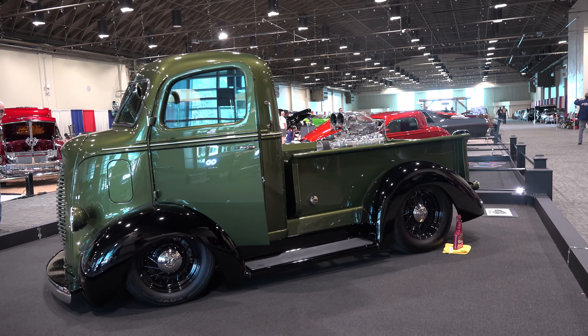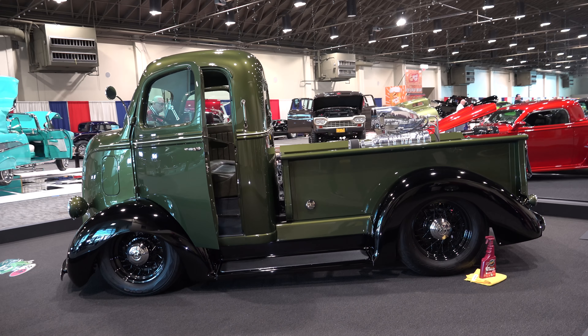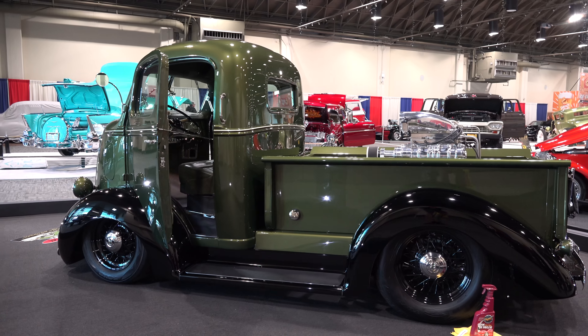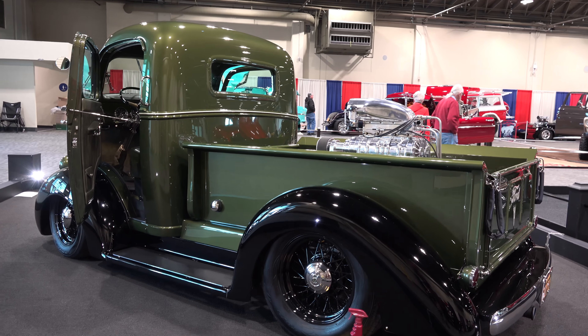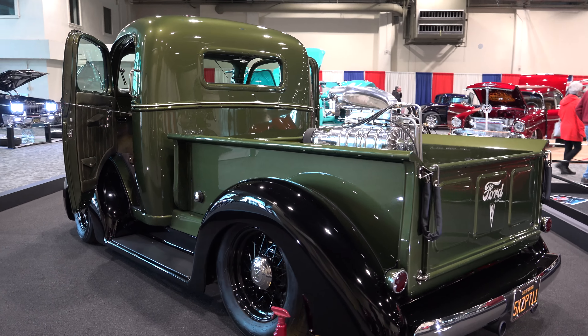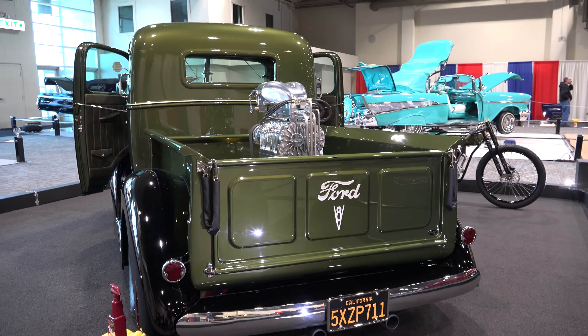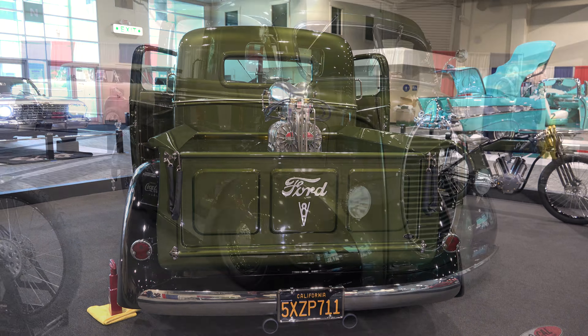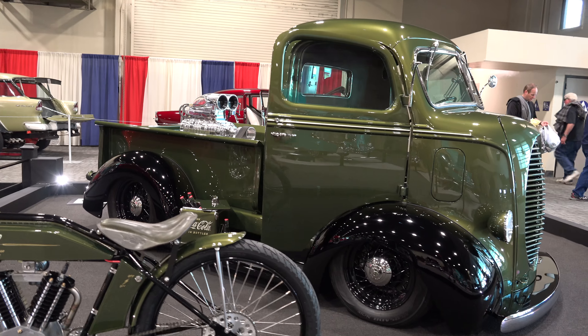I'm a big fan of these cabovers. When I first saw it, I'm not sure if it had a cover on it or what was going on, but I did not notice the motor in the bed at first. When I did notice the motor in the bed, I was like, holy smokes — how cool is that? I love it.